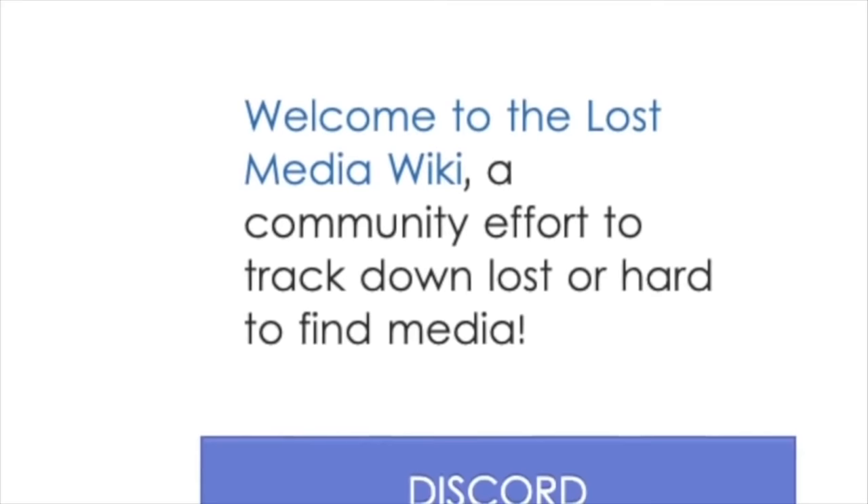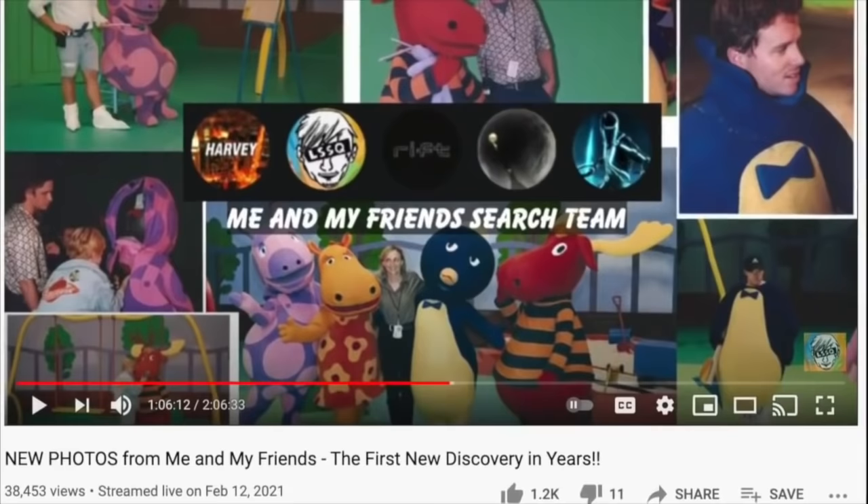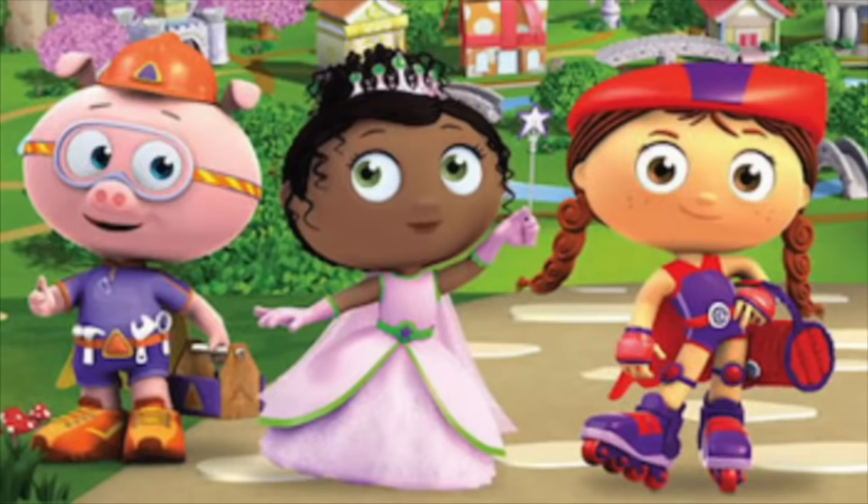For as long as I've been in the lost media community, I've noticed the constant fascination with lost kids' show content — the kind of stuff you'd see on PBS Kids or Nick Jr. Recently there seems to be an increase of interest when it comes to kids' media, and likewise has inspired the search for another piece of lost media: the Super Y pitch pilot. If you don't know what Super Y is, one of its characters was stolen and used for an antivirus commercial, which became a pretty popular meme.